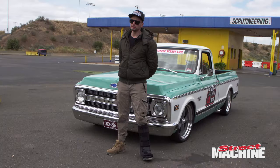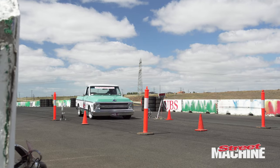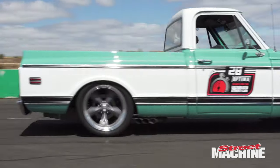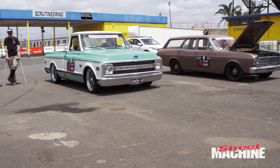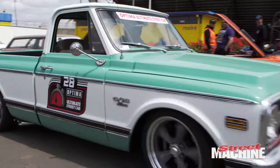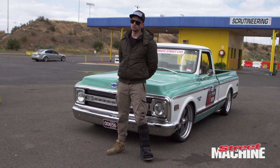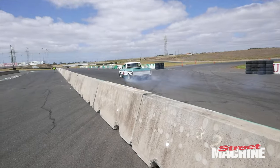Backing the 427 small block Chev is a TKO 600 with the close ratio overdrive, running back to the standard 12 bolt diff with original 3.73 gears to a TrueTrac. We engine dynoed this at Danny Engines — we had just under 600 horsepower and 555 foot pounds of torque at the flywheel. Since then we've done further tuning with the MoTeC M1 ECU and we have 350 rear wheel kilowatts and over 600 Newton metres of torque at the wheels.